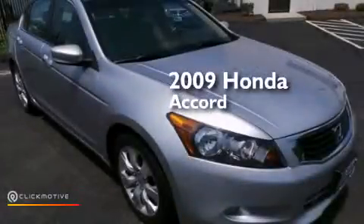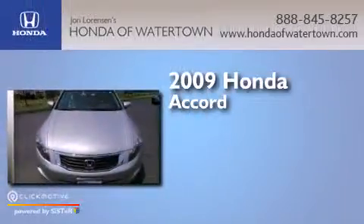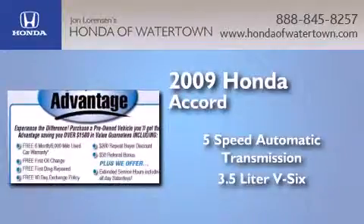This is a certified pre-owned 2009 Honda Accord. This four-door sedan has a five-speed automatic transmission and a 3.5-liter V6.